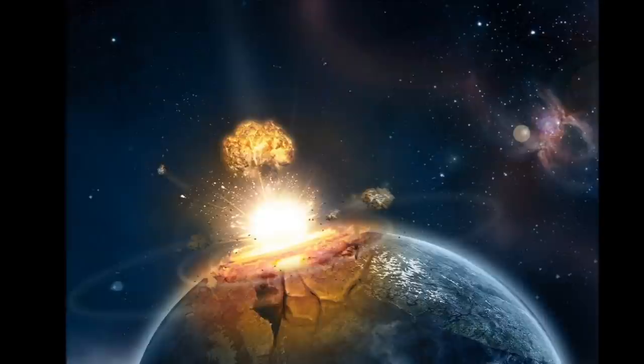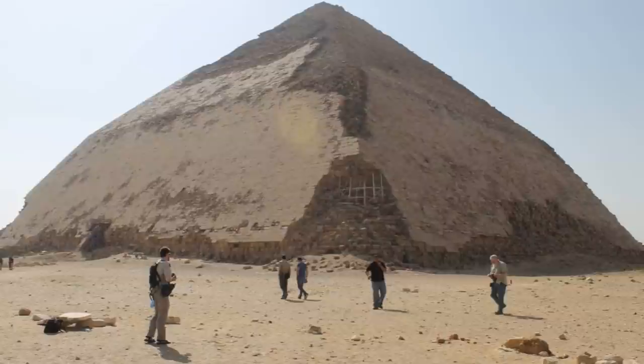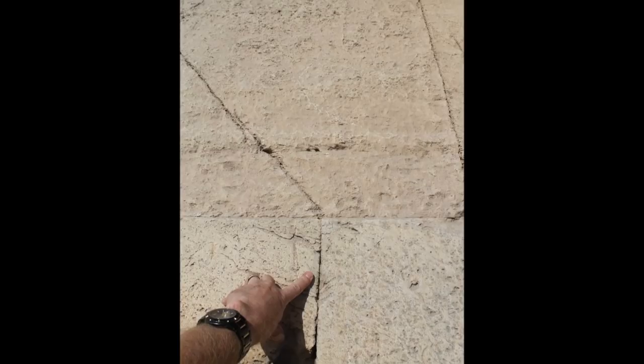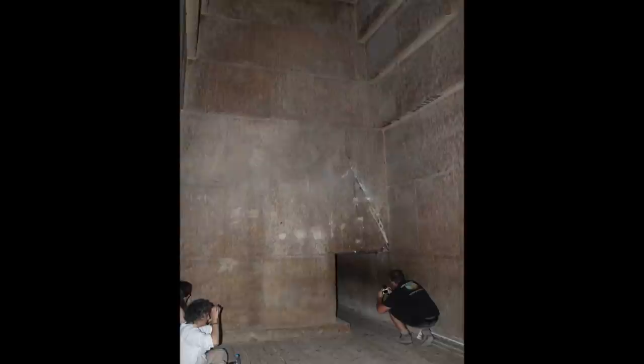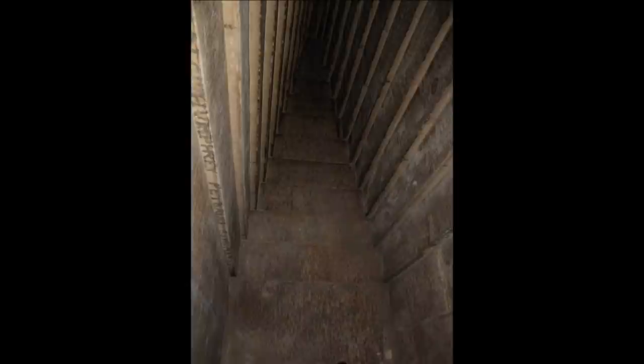Also, the bent pyramid, which some people believe was an engineering mistake, but you see the fineness of the fit of stones. And also at Dashur, we have the Red Pyramid, which we went inside of. How could people possibly think that these were tombs? These baffles were obviously made for acoustic purposes.